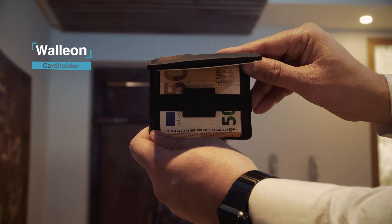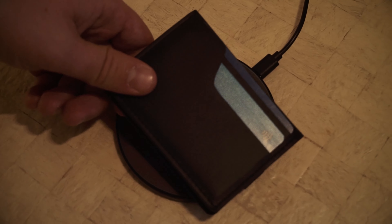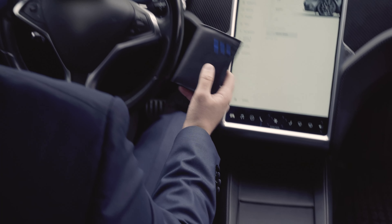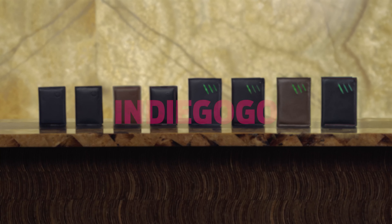And if you prefer something more compact, with no LED or more minimalistic, you can also choose our Walleon card holder. Sounds like your next wallet? Be smart. Be the first to have it. Get yours now on Indiegogo.